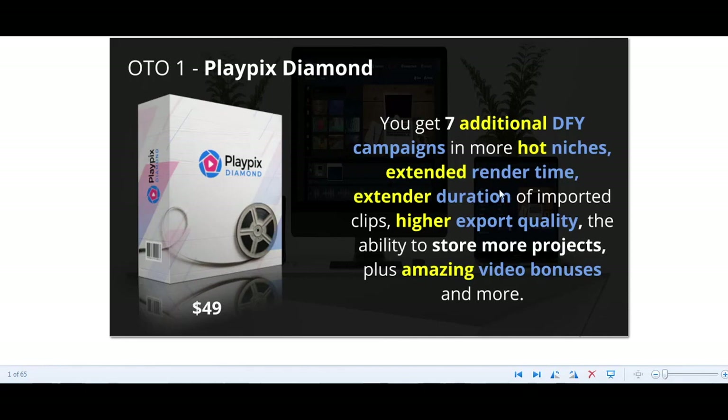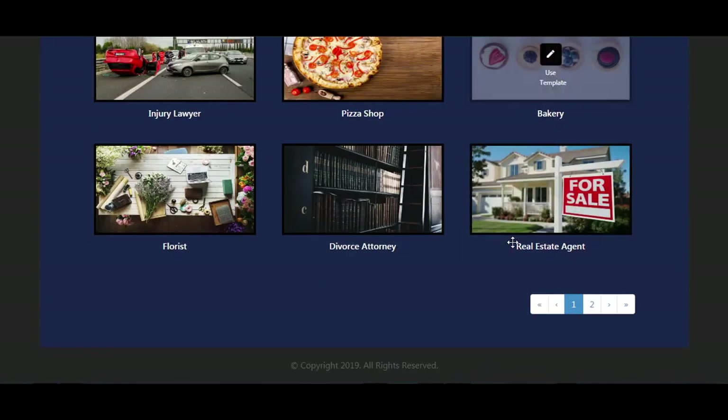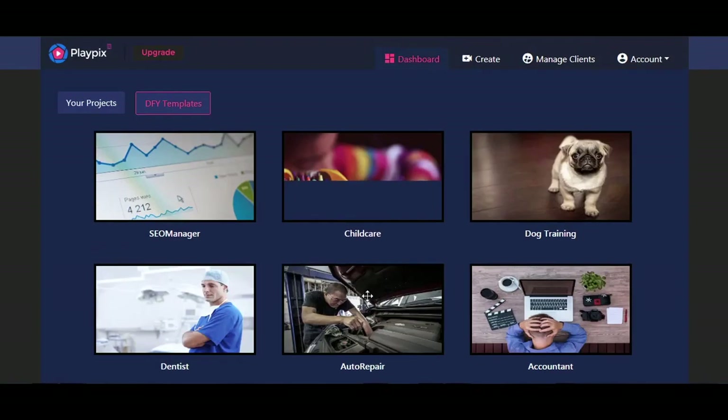The PlayPix Diamond upgrade also includes extended render time, extended duration of imported clips, higher export quality, and the ability to store more projects. You will also unlock a 2 million image library and 2,000 more videos to choose from. Let's get back to our templates — if you purchase the first upgrade, you will get additional templates on the next page. Go ahead and use one of these templates by clicking 'Use Template.'